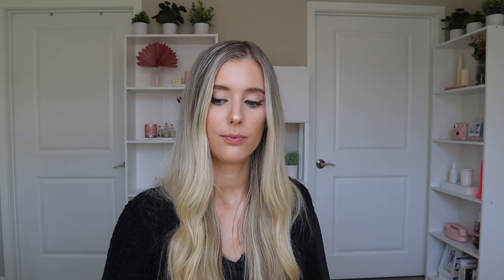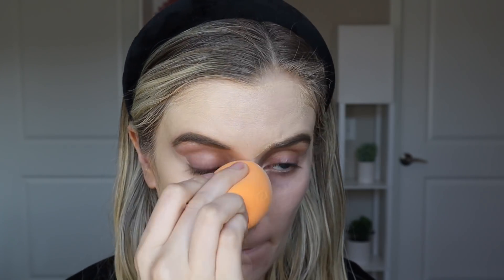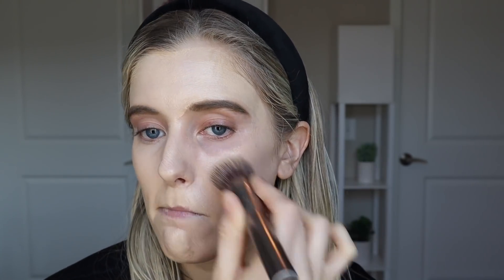The lightest shade I have is Fair 140W and I also have Light 240W — I actually prefer to mix a little of the light shade in for a better color match to my natural skin tone. This 100% has the most full coverage out of all these products and also the most matte finish, so it's definitely going to be best for those with oily skin who like that full coverage look. If you have dry skin, it may not be your favorite because of that mattifying effect, but for oily skin types this is definitely going to be the one for you.